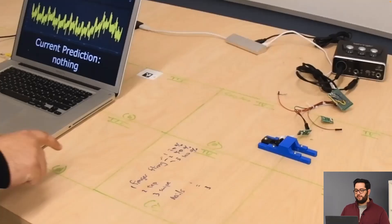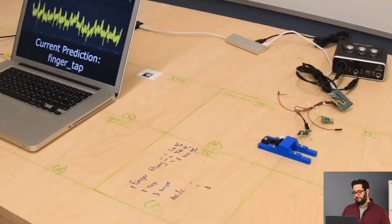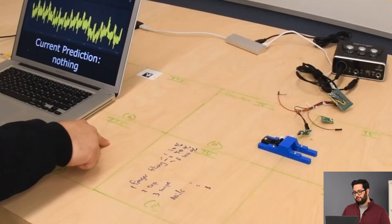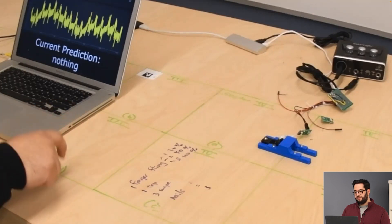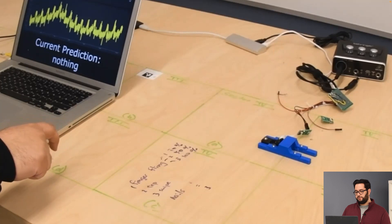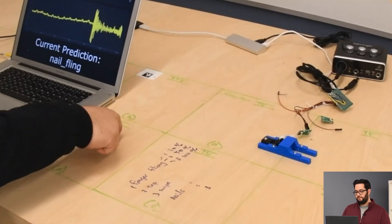In this clip, we'll demonstrate SawSense's real-time predictions with the laptop actively classifying the gestures, starting with finger tap, finger swipe, finger fling, nail tap, nail swipe, and nail fling.